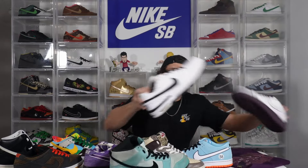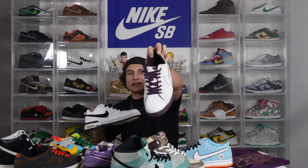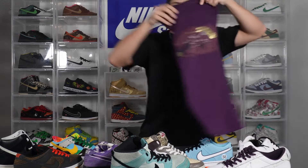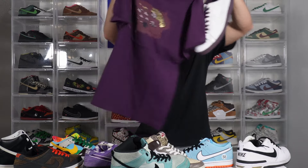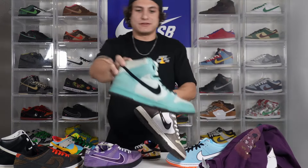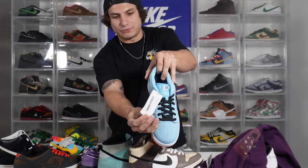Then we also got your general pairs — your Venoms, your Giraffes. You got your non-Dunk SBs: your Paul Rodriguez, your MC Hammers, SB Classics, things like that where we have the t-shirt to match. Super cool, we specialize in finding these types of things. And then you got your high tops — your Sea Crystals, your Ferris Bueller's, and some samples, some salesman samples.